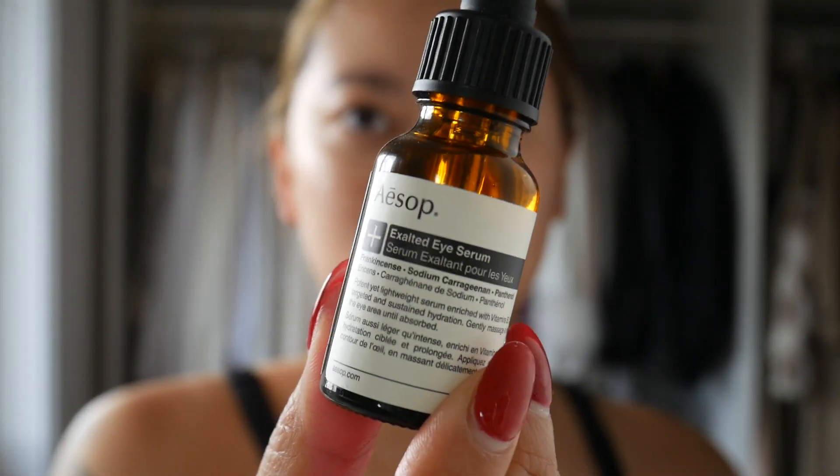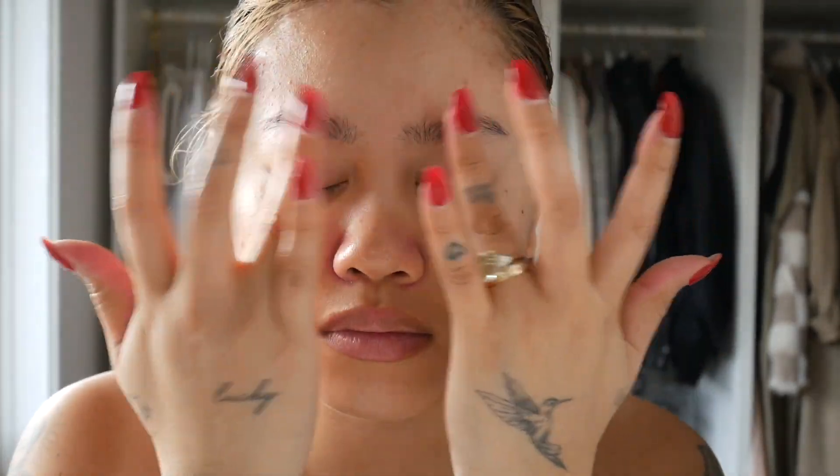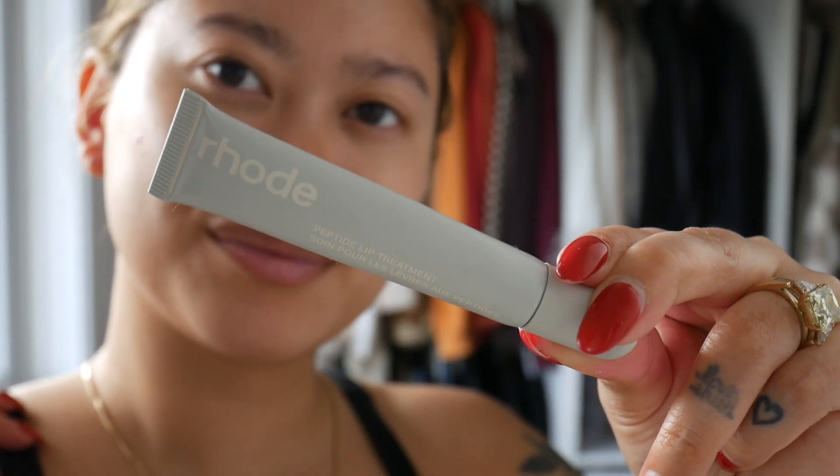For the eye area I've been using the Aesop eye serum — it hydrates and de-puffs which is exactly what I need. And then I prep the lips with the Rhode Peptide Lip Treatment, which is definitely my favorite lip product.